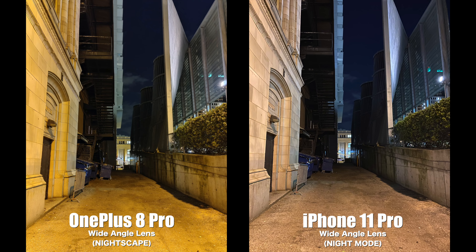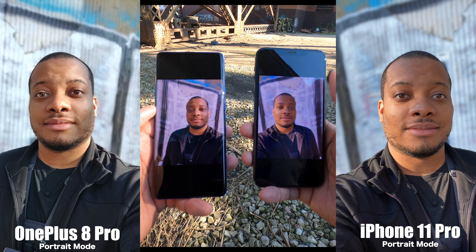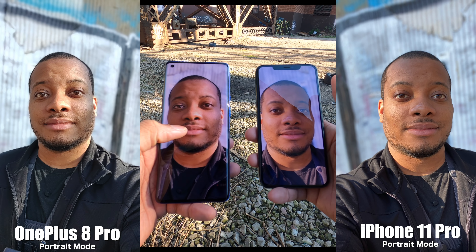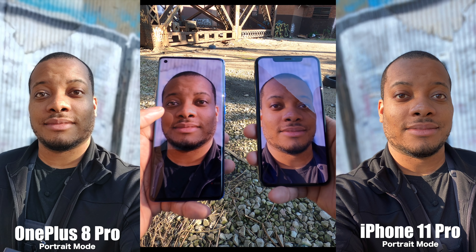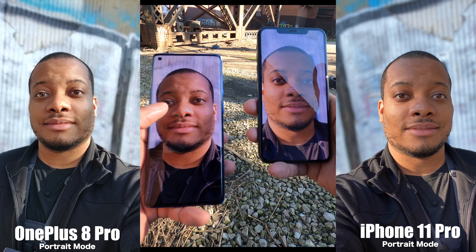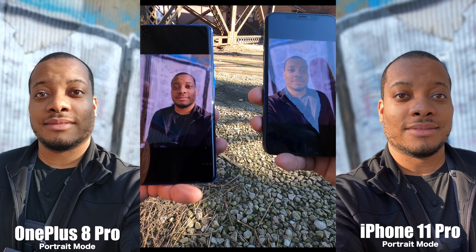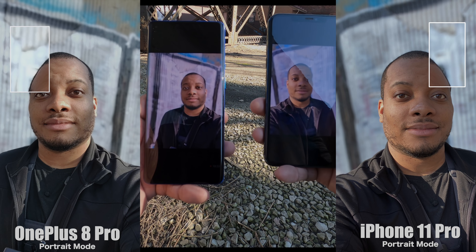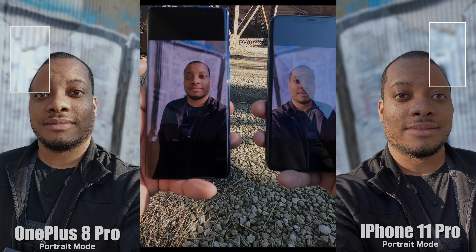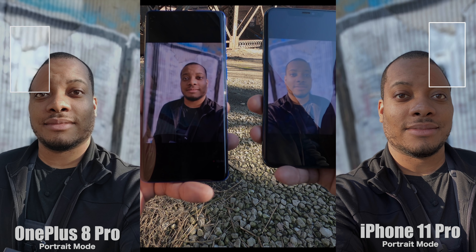Now let's switch over to portrait mode using the front facing cameras. Looking at both pictures, the first thing I noticed is how each handles highlights. Zooming in on the OnePlus 8 Pro, the highlights are blown out around my nose, where the iPhone did a great job smoothing everything out. The shadows are also lifted a little more from the iPhone's picture, and the white paint in the background is blown out on the 8 Pro as well. I like both pictures, but I think the iPhone takes this one.